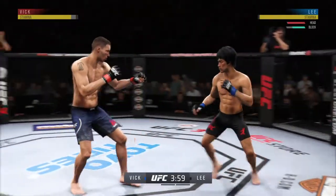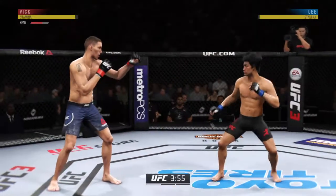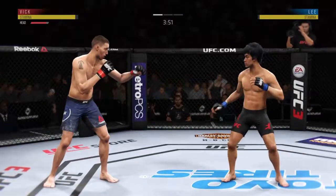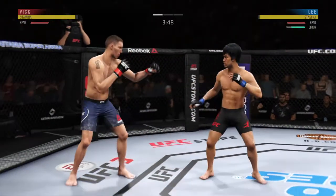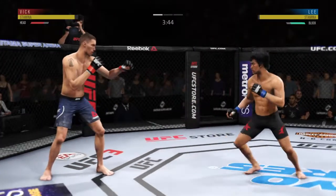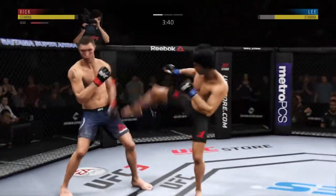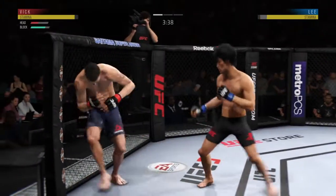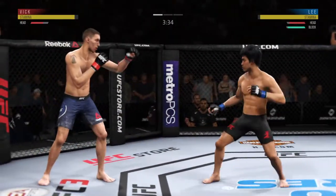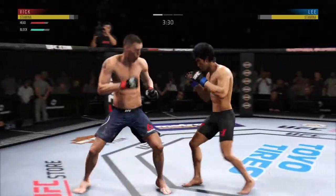Vick's head kick is blocked — no damage there. His head snapped back from that straight punch landing flush to the head. He's just not doing things defensively that you want to see. Move that upper body, get that head off the center line — right now he's just leaning right into his opponent's range. Nice hook there by Lee. They're certainly getting after it early.